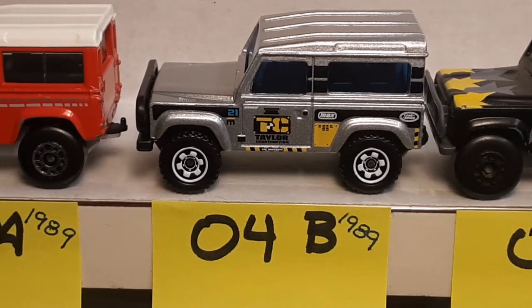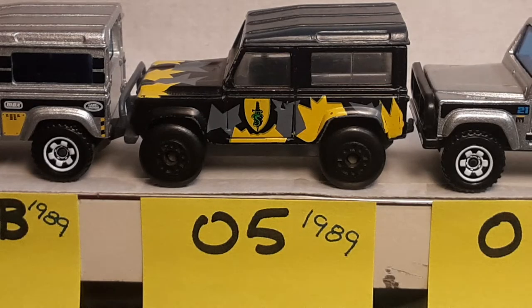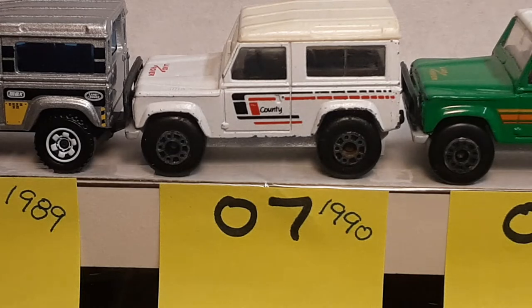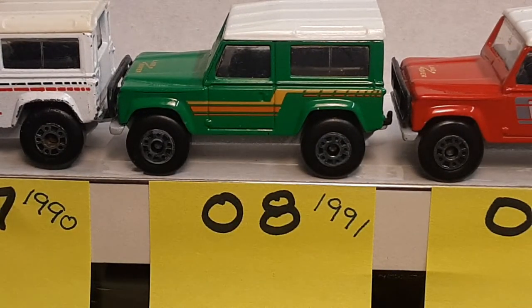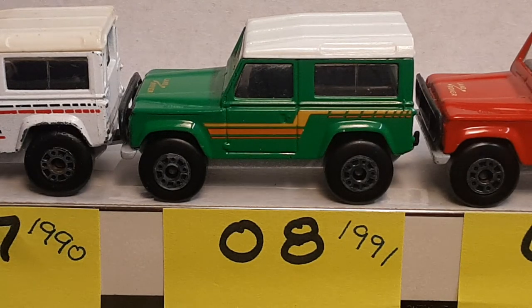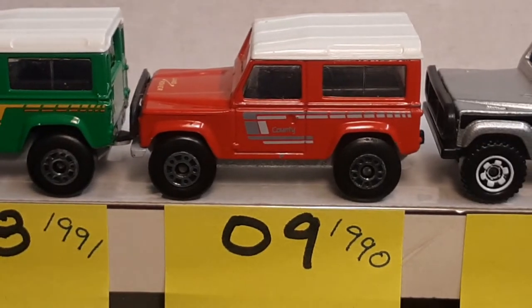So we've got just a little placeholder there. Variation number 5, 1989, is the Commando. Number 6 variation came out in 1989 — it's not that silver one, it's this white one, but it has a Macau base. Number 7 variation came out in 1990, with a Thailand base. Then we move along to number 8, 1991, like number 2 but with the Thailand base. A lot of these variations are just base variations, some are color. Number 9 is 1990, the Red Country, Thailand base.